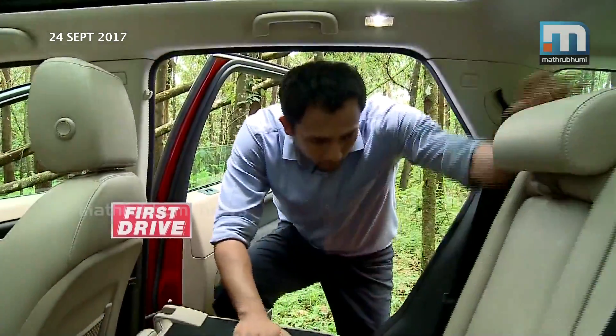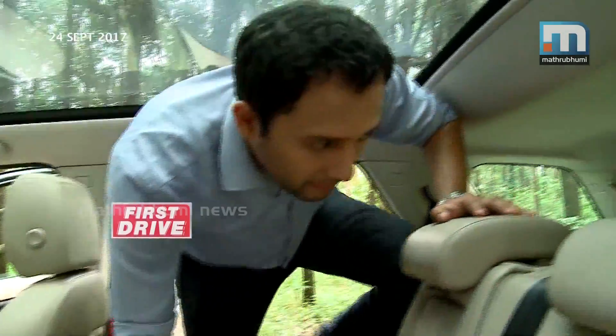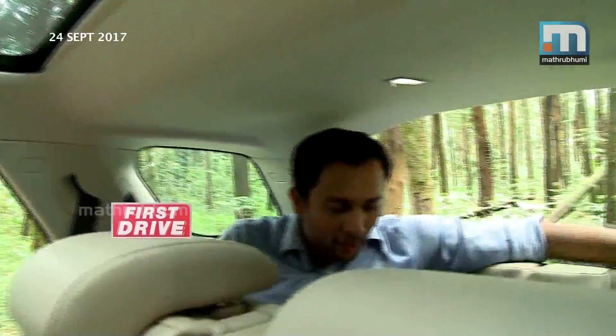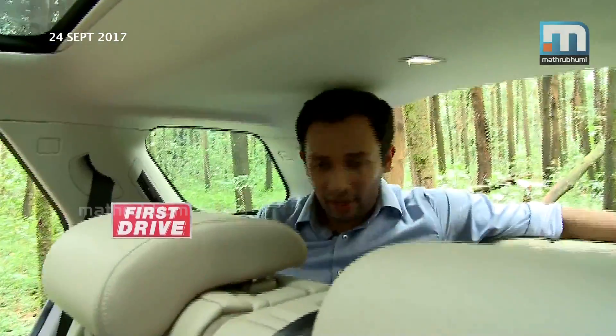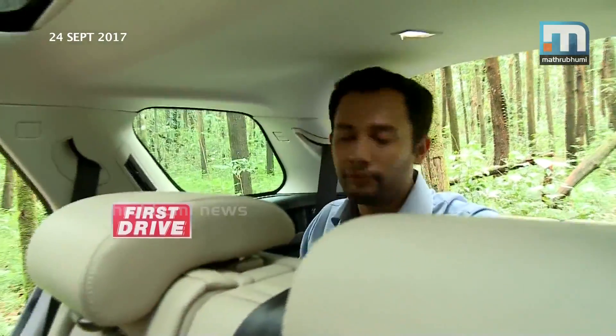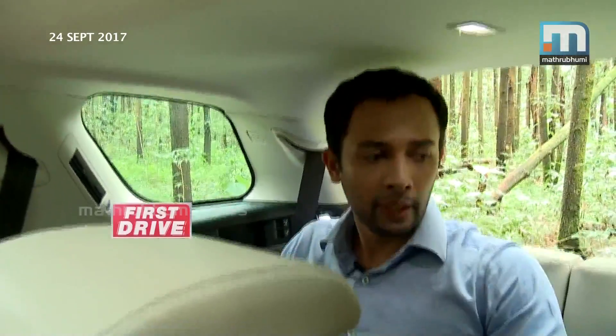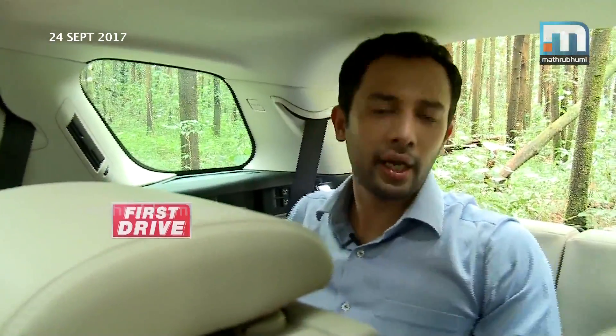In the Discovery Sport's third row, it's a very small and cramped area. For adults, it is a little difficult. But for children, it's an okay place to sit and travel. For a short trip, maybe an adult can also sit there, though it's not the most comfortable area.